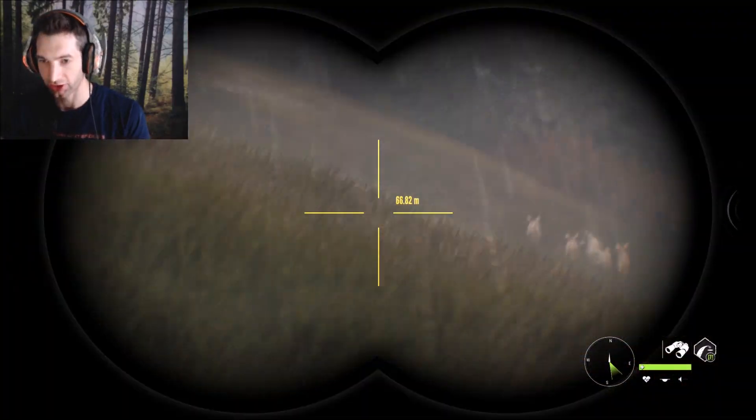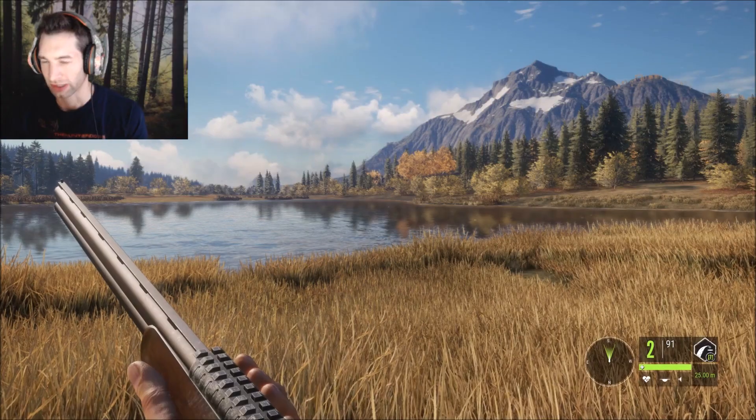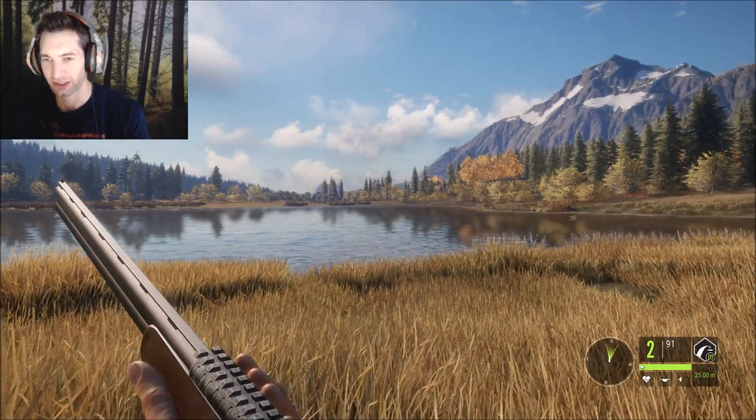We got a whole pack of coyotes right here, look at them all! Here we go, we're gonna take this one. Hello everyone, today we're back out here on Hunter: Call of the Wild, and we have with us the 12-gauge Caversham loaded with some buckshot.